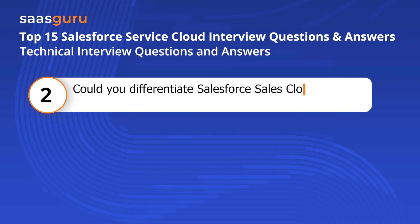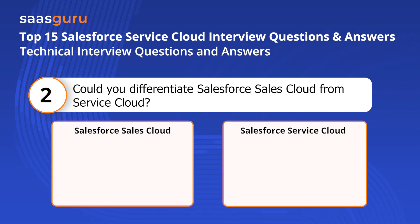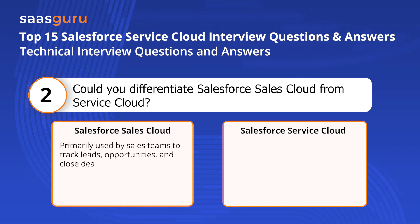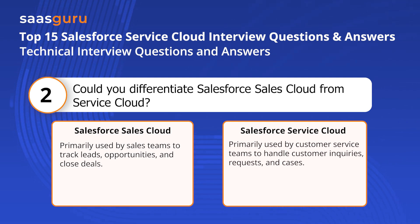Question two: Could you differentiate Salesforce Sales Cloud from Service Cloud? Salesforce Sales Cloud focuses on managing and automating sales processes, while Salesforce Service Cloud focuses on delivering exceptional customer service and support. Sales Cloud is primarily used by sales teams to track leads, opportunities, and closed deals, whereas Service Cloud is primarily used by customer service teams to handle customer inquiries, requests, and cases.